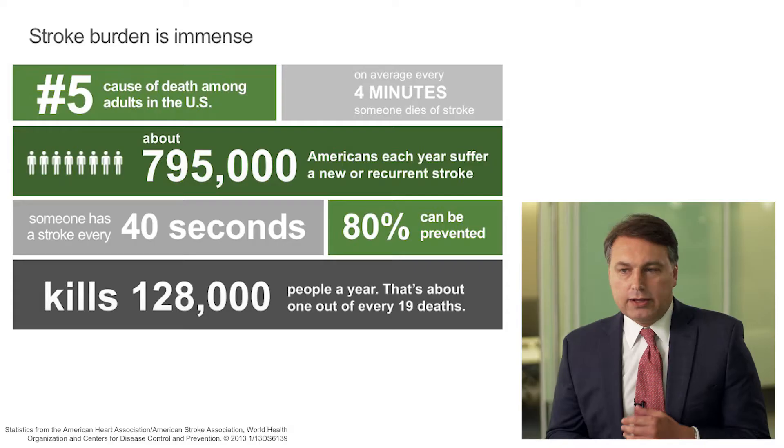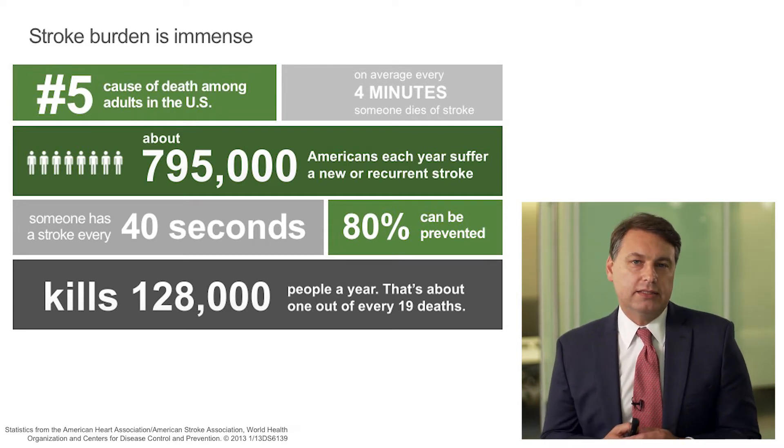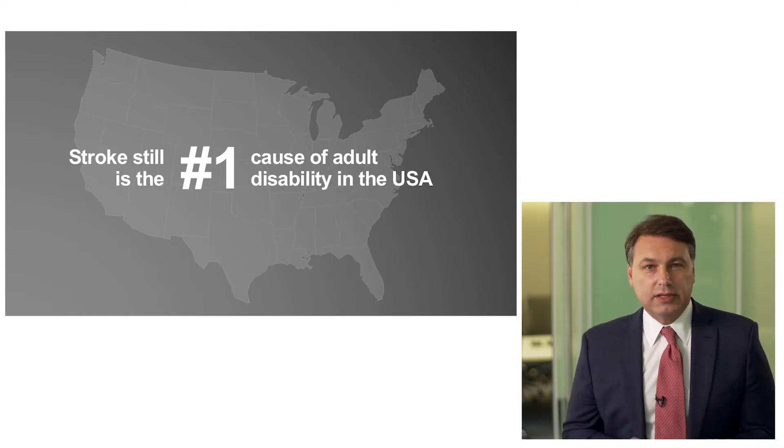The goal of this project is to be able to, in a very informal way, share with you how we changed the way we do mechanical thrombectomy. The amount of resources being used to fight this battle against stroke is just incredible. Acute stroke has a huge impact on morbidity and mortality of our population, but the one area that we still suffer is disability.